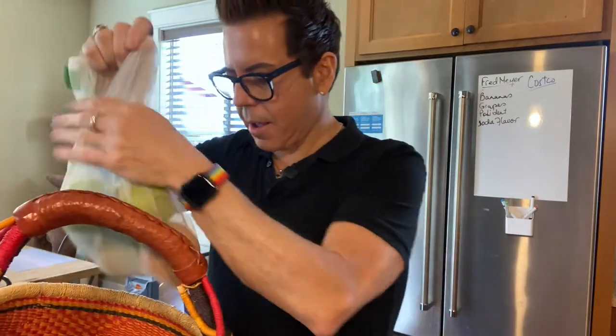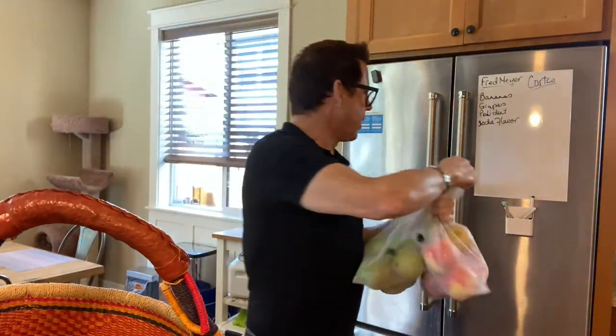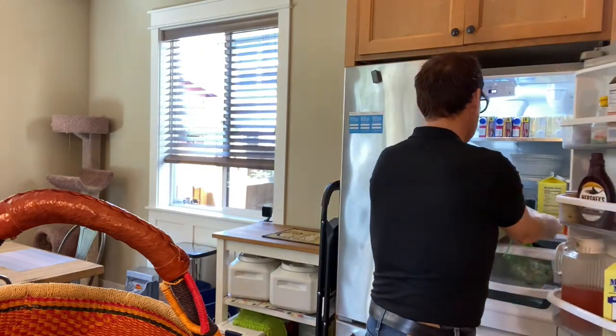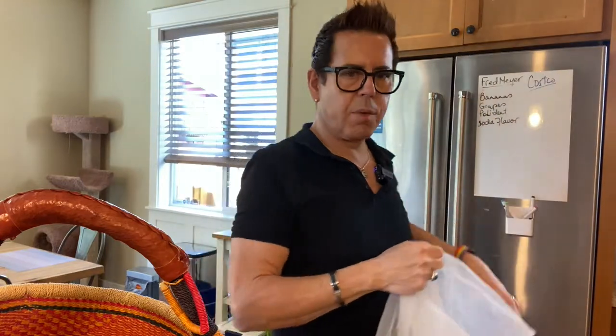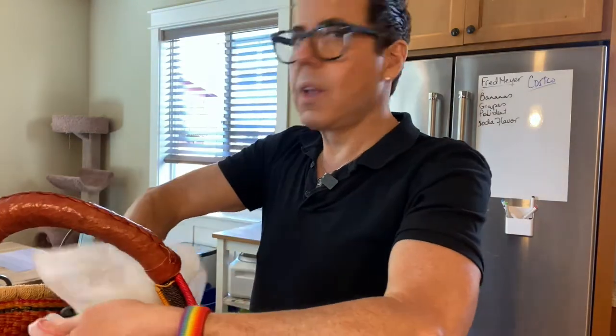I also got the groceries: pears and apples — these are the fruits Matthew likes to eat, six of each so one for every day. And we have bananas. I also got my favorite Greek salad dressing, two for six dollars, my silk alternative yogurt, and my favorite mocha mix for coffee — they've been out of it for a few weeks so I'm glad I found it.